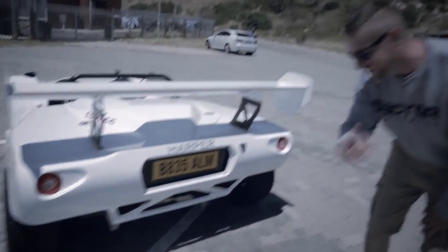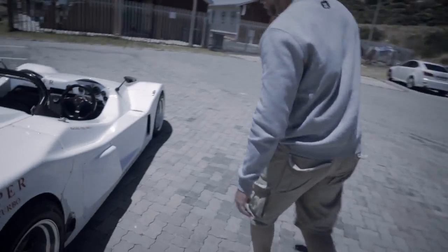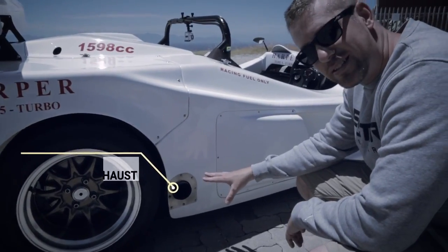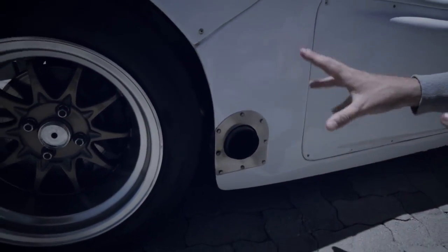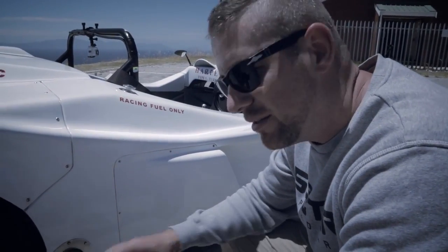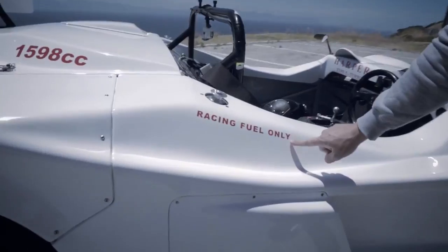Ha! Fooled you — there's no exhaust here. Come have a look. Yep, that's the exhaust — a proper racing style side exit exhaust. Right behind your head you're going to have flames and all the popping sounds. It's going to give you the entire experience of riding a racing car. And just so you know, this car runs on racing fuel only.